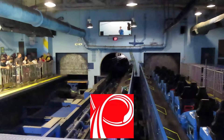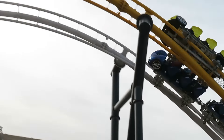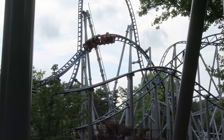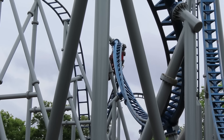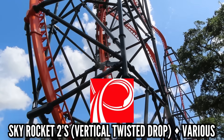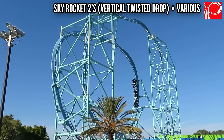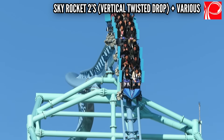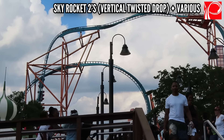Premier Rides is known for their launch coasters, but none of their launches really stand out. I love the High Five on West Coast Racers — that's an intense pop of lateral ejector. I love the hangtime on Full Throttle's loop. I used to love the Zero-G Roll on Kennywood's Skyrocket, but my ride in 2024 was not good — I did not feel any of that great airtime, so I'm booting it out of this list. I'm choosing the Vertical Twisted Drop on their Skyrocket 2 models, especially on the SeaWorld versions with three cars instead of two. You get ripped over the edge, thrown out of your seat, twisting around 180 degrees. It gets you every time.